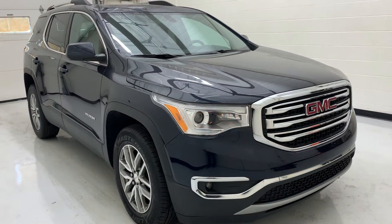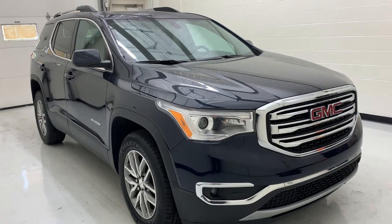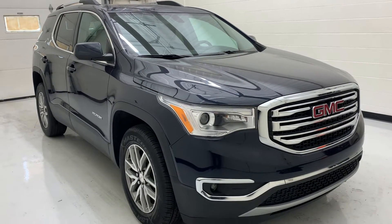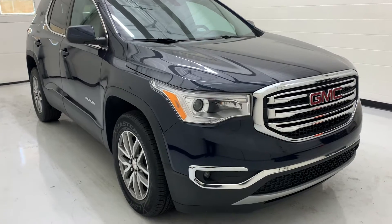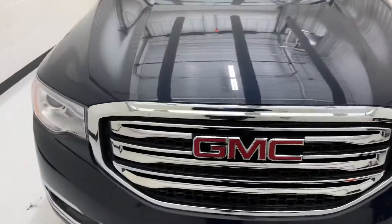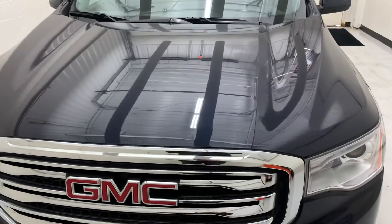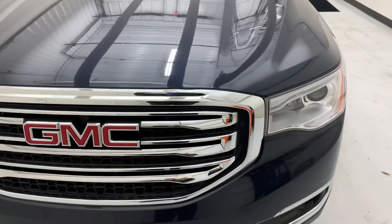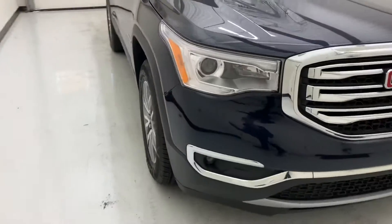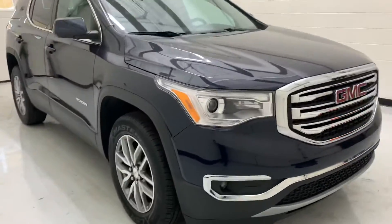Hello and thanks for coming to check out another video by Steichman Buick GMC YouTube. My name is Zach. I'll be taking you through our 2017 GMC Acadia — this one's the SLE trim level. It's got the 2.5 liter 4-cylinder engine paired up with a 6-speed transmission, and that combination is going to get you 21 city miles per gallon and up to 25 on the highway.